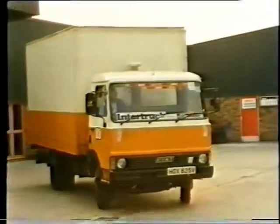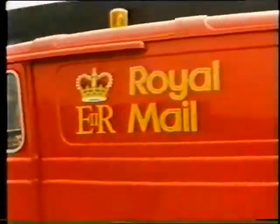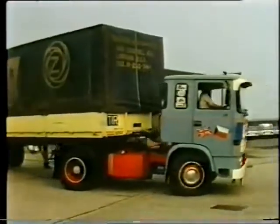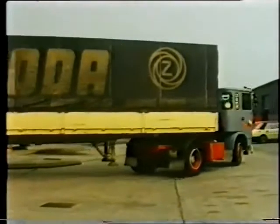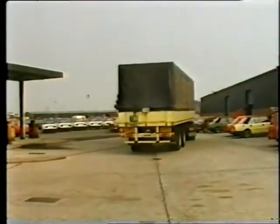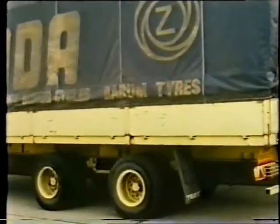Or in the case of smaller items, through the data post system. Spares are replenished by regular deliveries direct from the factory — not only for Skoda cars, but for the other activities within the group.